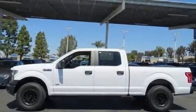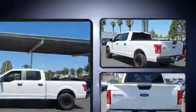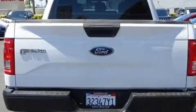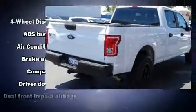You can expect a lot from the 2015 Ford F-150. Smooth gear shifts are achieved thanks to the refined six-cylinder engine, and for added security, dynamic stability control supplements the drivetrain.